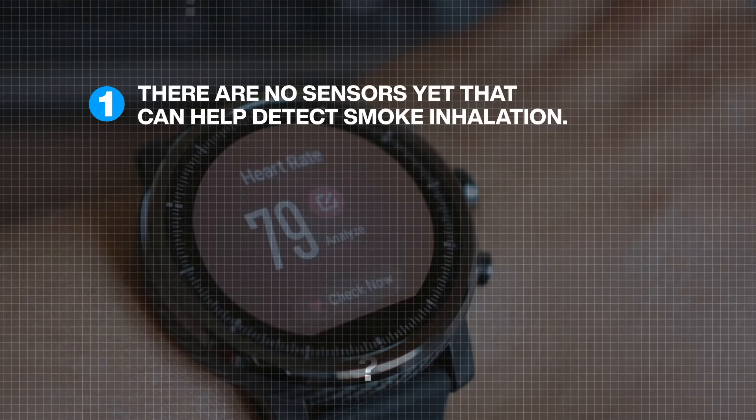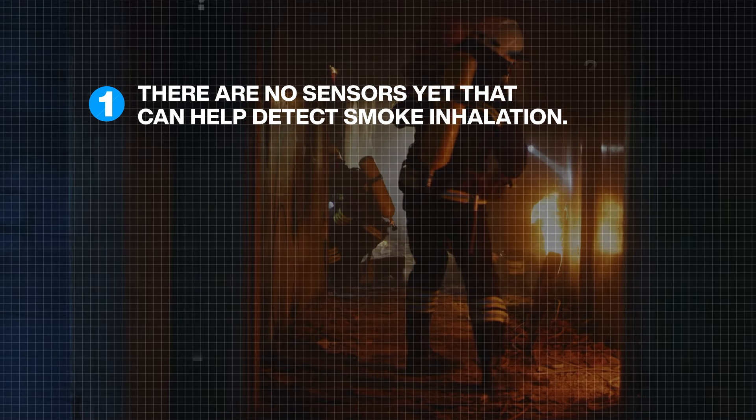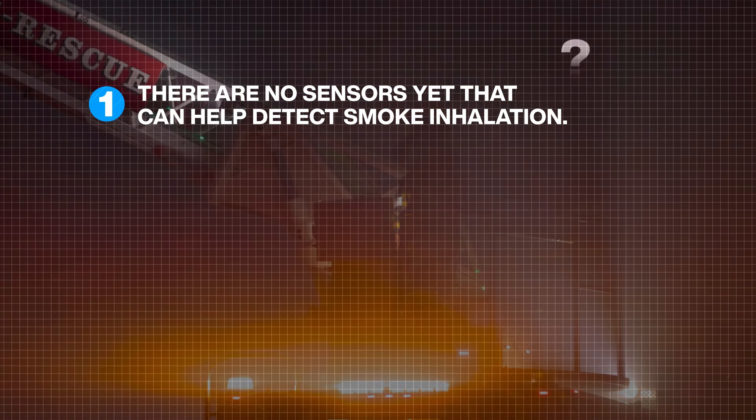Heart rate and blood pressure monitors are widely available in smartwatches and fitness trackers. However, vital sign sensors for first responders must be able to withstand much harsher conditions compared to their commercial counterparts. They can monitor more, such as body temperature and blood oxygen levels.